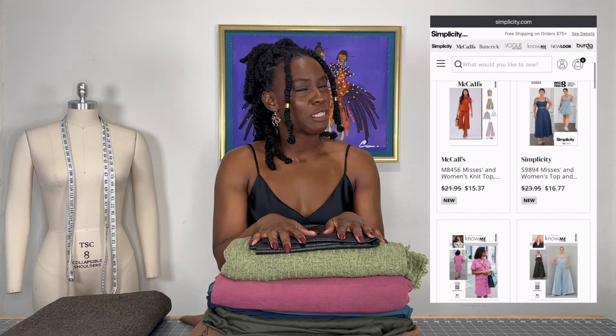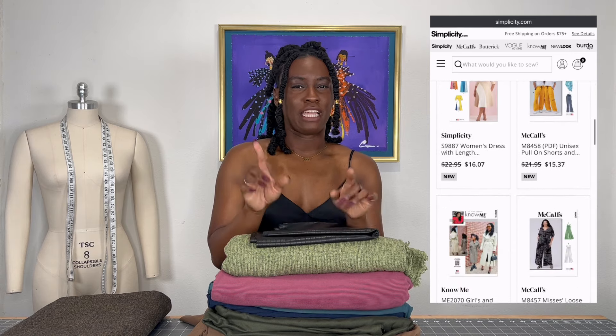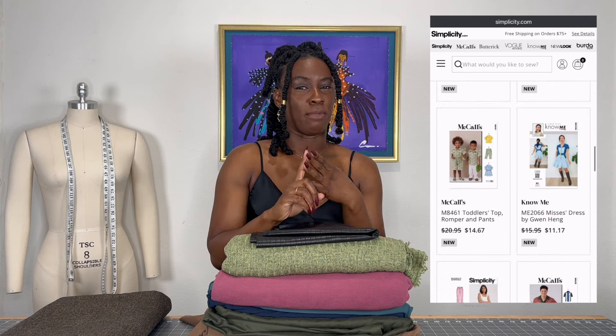Hi guys, welcome back to my channel. My name is Denisha and today I'm going to be sharing, you guessed it, a fabric haul. Not only am I going to share these fabrics that I picked up recently, but I'm also going to share my thoughts on the early spring patterns that the Big Five released recently — mainly Know Me patterns, Simplicity, and McCall.